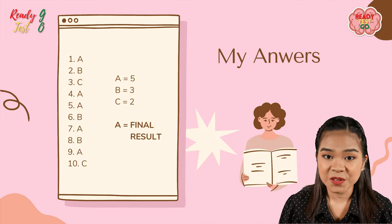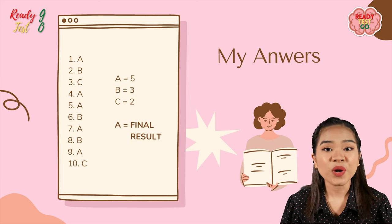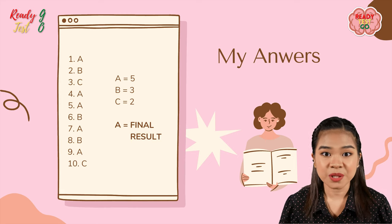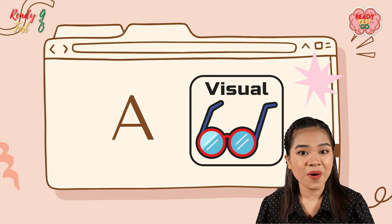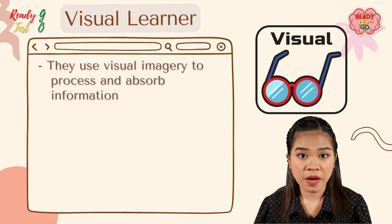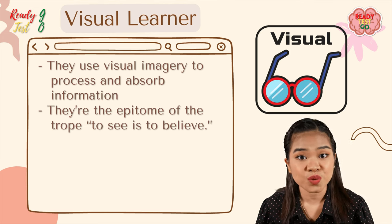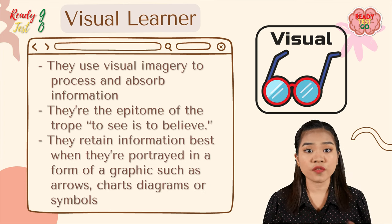We are done with the 10 questions! Now look at your answers and see which letter appears the most. If A appears the most, then you are a visual learner. A visual learner uses visual imagery to process and absorb information — they are the epitome of 'to see is to believe.' Visual learners retain information best when it's portrayed in graphics such as arrows, charts, diagrams, or symbols.